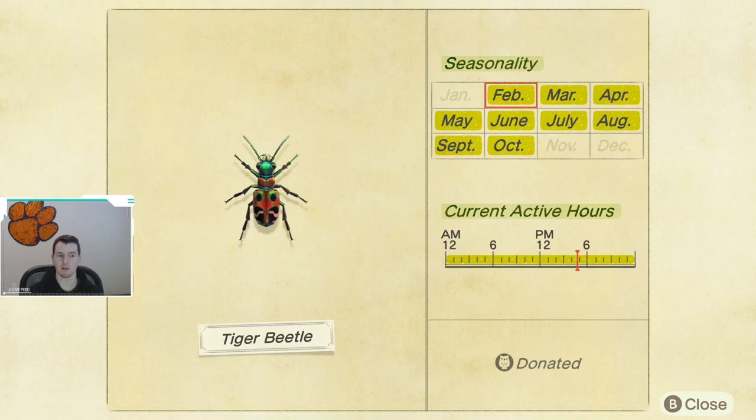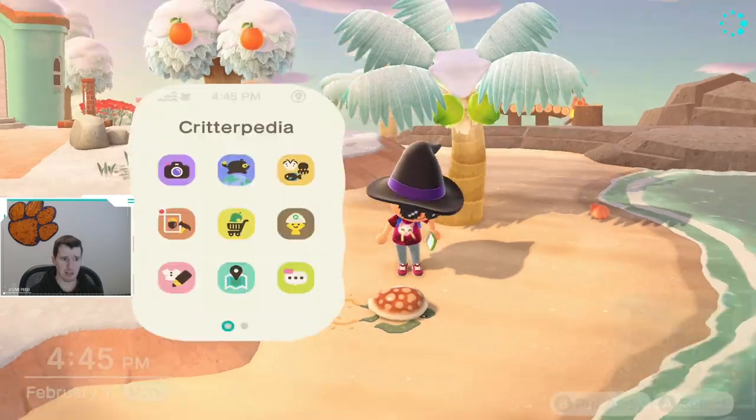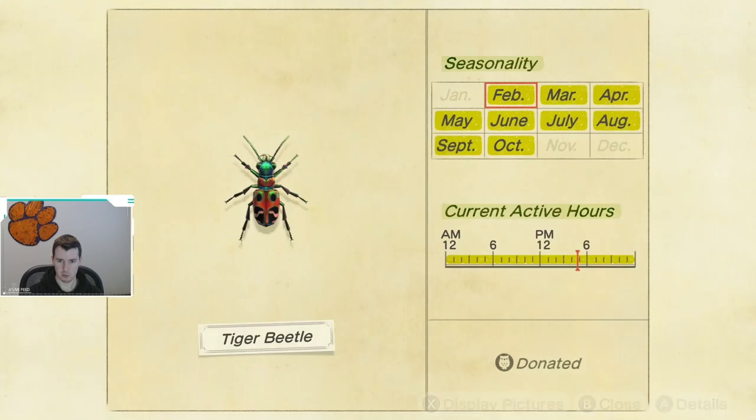If I recall correctly, these are found on the ground. They kind of run around and then they jump away from you once you get near them. As you saw, they were available all day long. We'll just double check that — yep, they are available all day long.